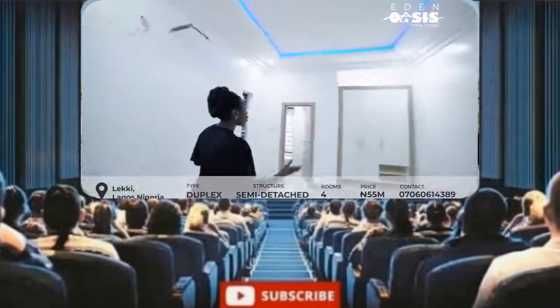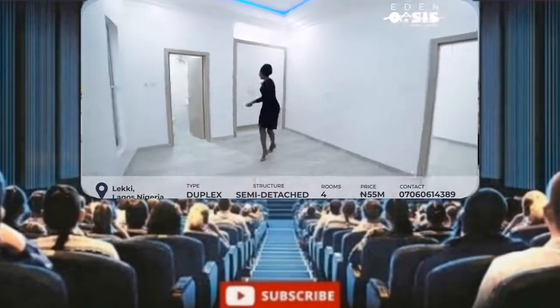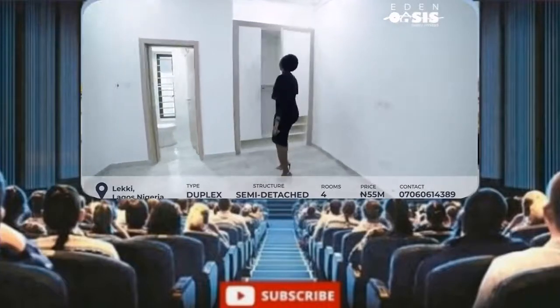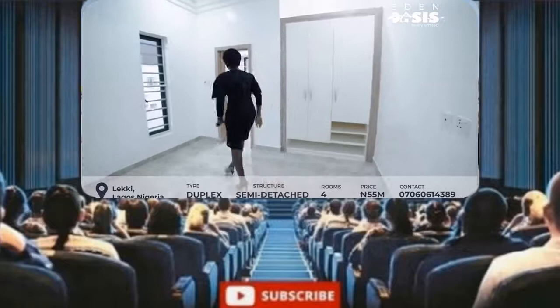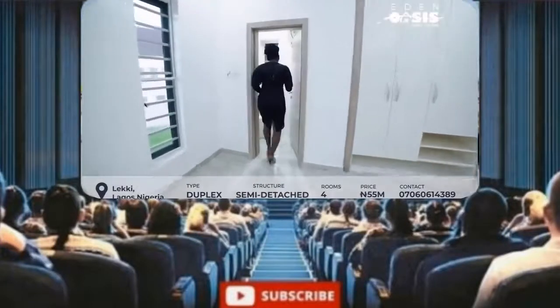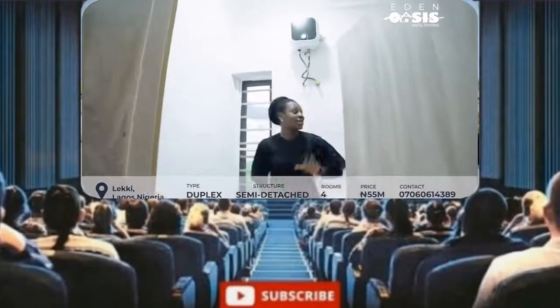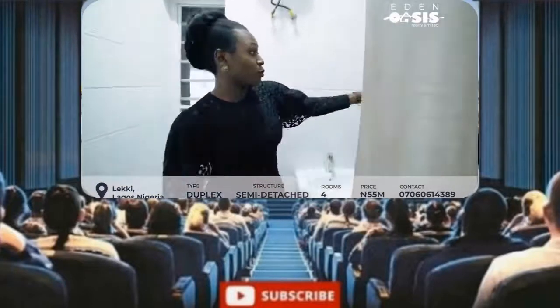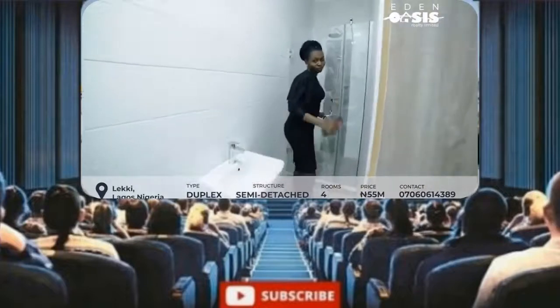See how spacious it is — your girl or your boy would love this space. Right here is the wardrobe where they can place their shoes and clothes. And in here is a beautiful toilet and bathroom.